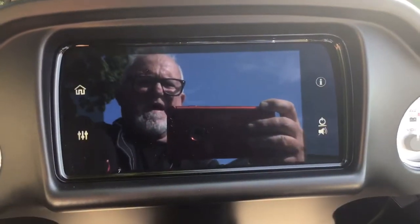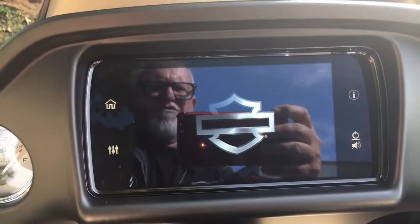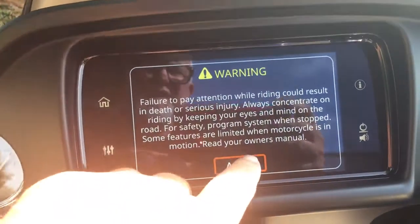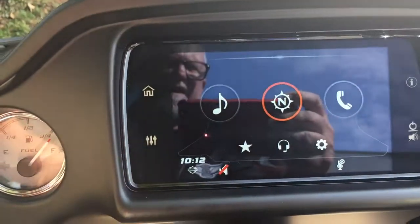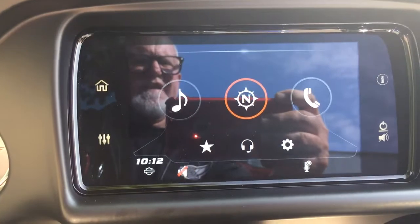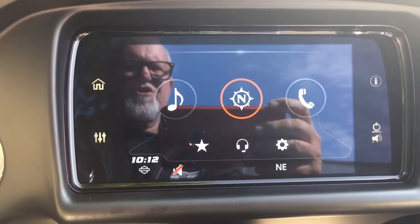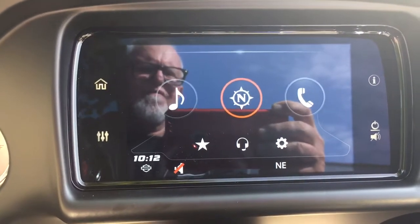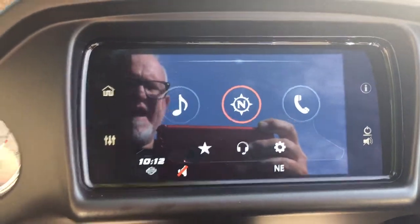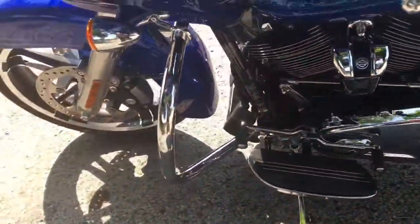Now, looking at the touchscreen system, you'll notice there are no more buttons — everything is clean. It's now Gorilla Glass, the same glass they use on smartphones, and it is so simplified. You can clearly see music, navigation, and telephone. Once you connect your phone, you can download the apps — they're all on this screen. It's absolutely incredible.